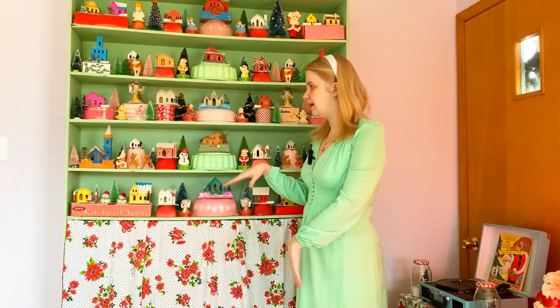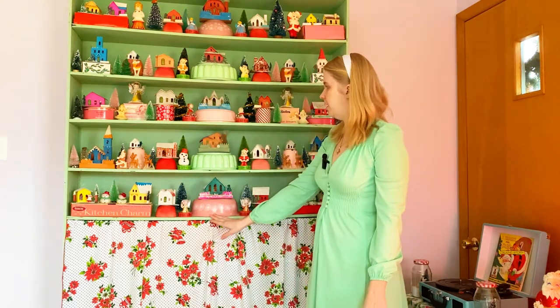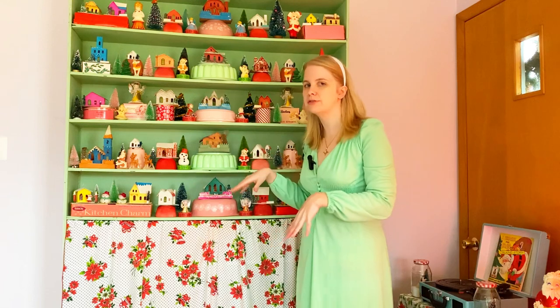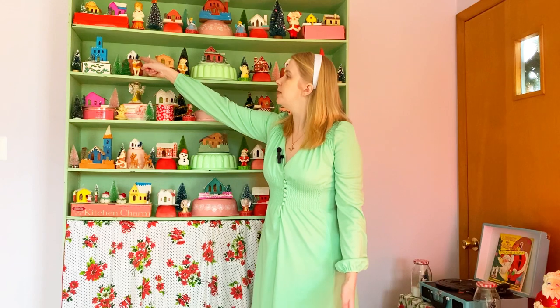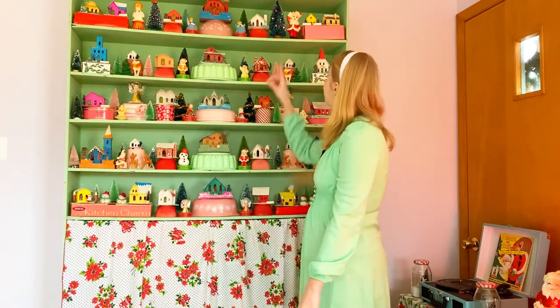So first we're going to start with my big shelf. I did my Putz Village in here this year, and I used pink Pyrex, and then I also used pink and mint jello molds to have more of a pastel color scheme. I also used a vintage tablecloth here. These are all my Putz houses — they're all different sizes, from really miniature ones to really big ones. I also have four Putz houses that I made myself, and I'm very proud of them.